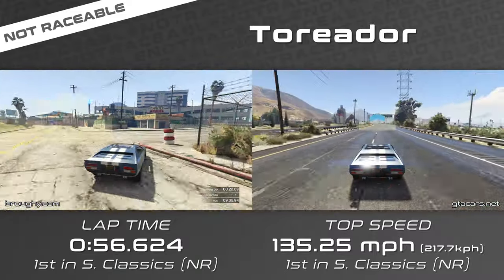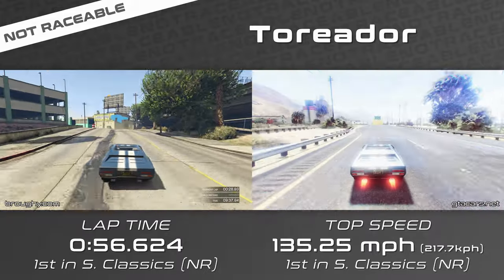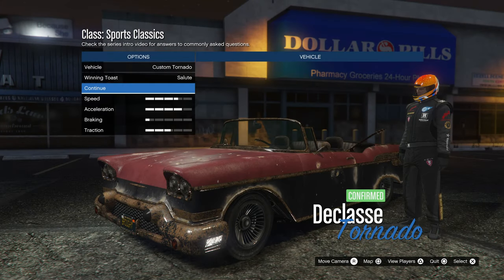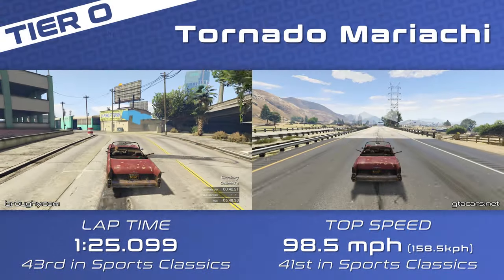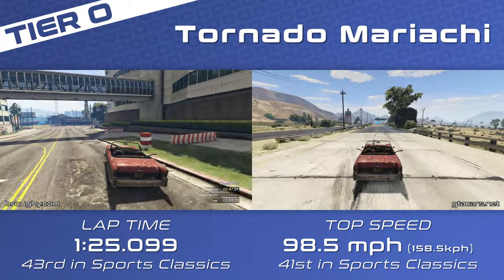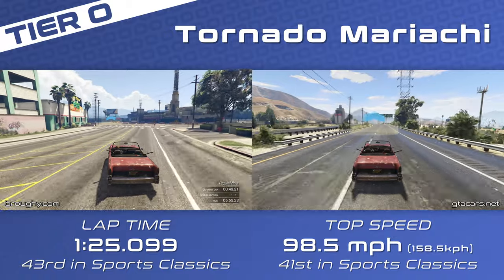The Toreador is able to get a lap time that rivals the top HSW Super and Sports cars. We now start the regular raceable tiers with Tier O, and for this class that's basically the Tornado tier, with four different variants all sharing identical performance now that the mariachi version can also be upgraded in an Avenger or MRC.